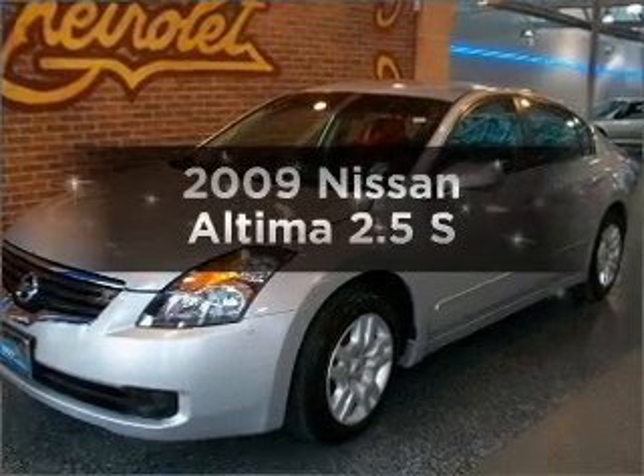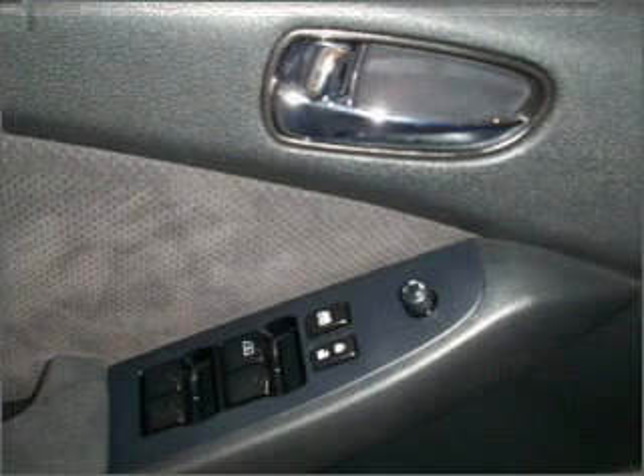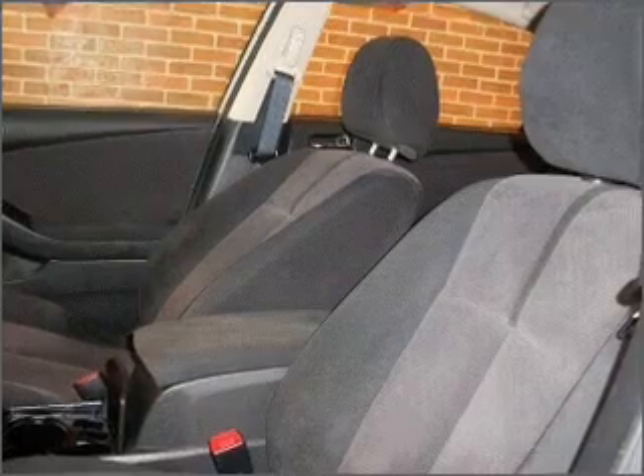Presenting the 2009 Nissan Altima. If you're looking for an automobile with great attributes, look no further. With an efficient four-cylinder engine connected to a smooth shifting automatic transmission,